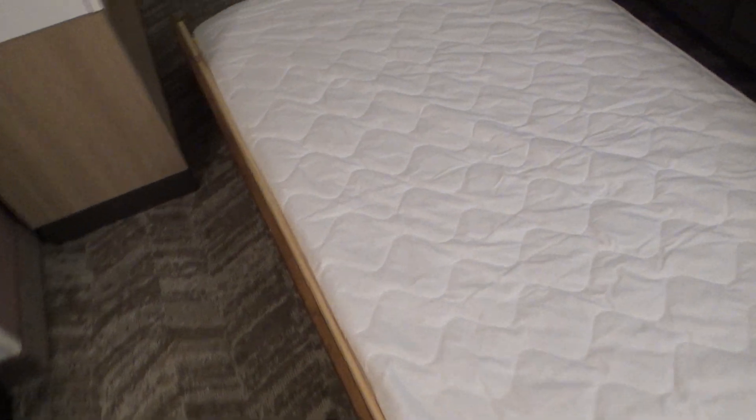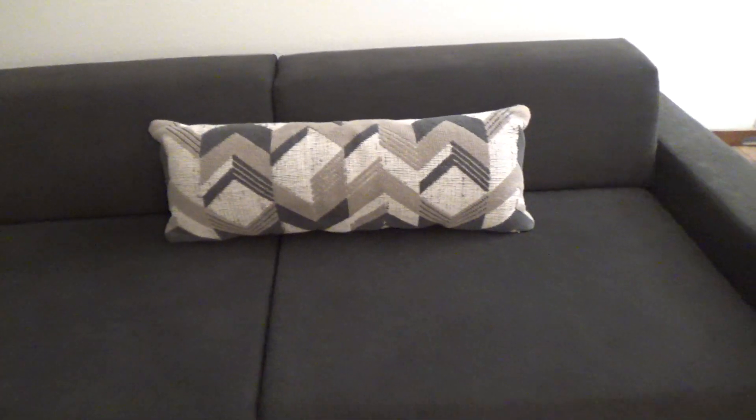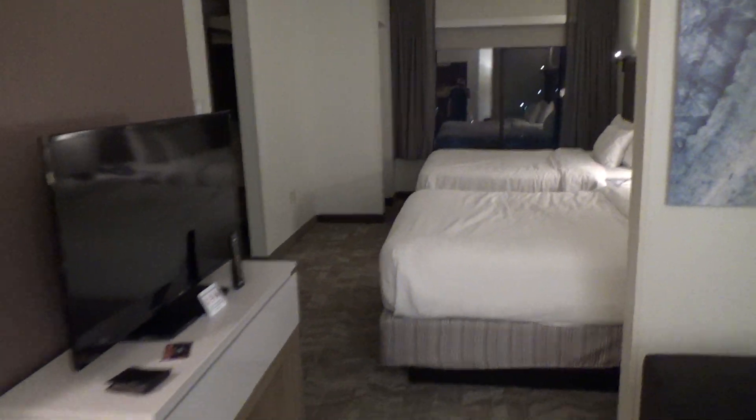Actually, I almost forgot about this. This is actually a trundle bed — it's on wheels and it detaches completely from the couch, so you can put it pretty much anywhere in the room. Although it's kind of weird that it's so low — but it works, I guess. The mattress does look nice and clean, so that's a plus. And by the way, unlike the one at the other Spring Hill Suites, this couch is actually comfortable to sit on, and it does come with this nice log pillow. Now that's it — peace out.